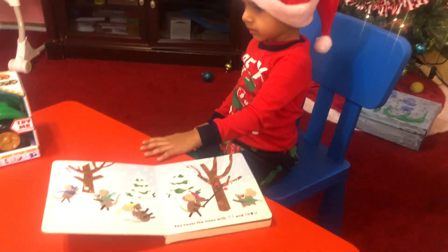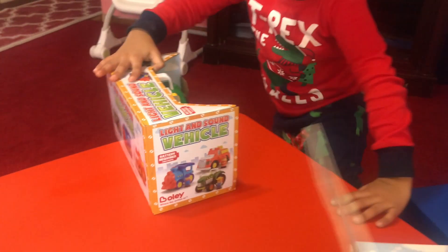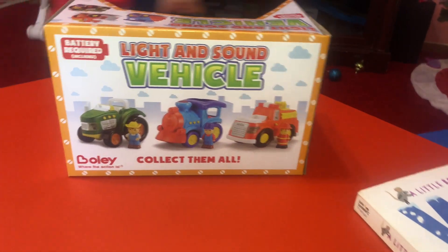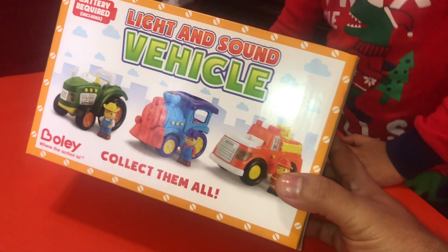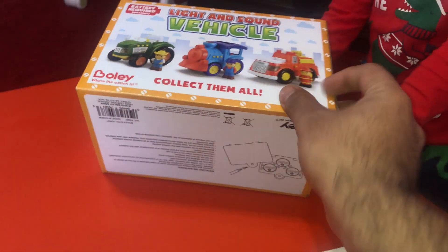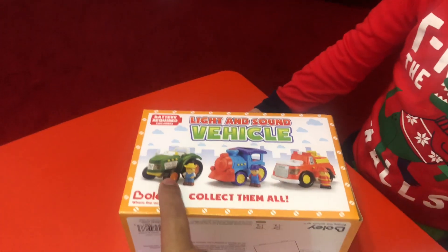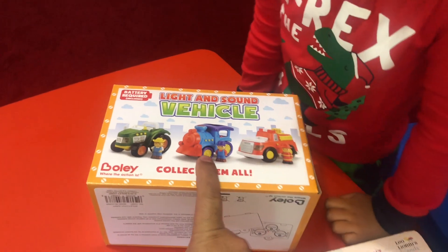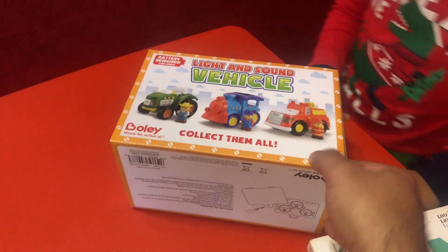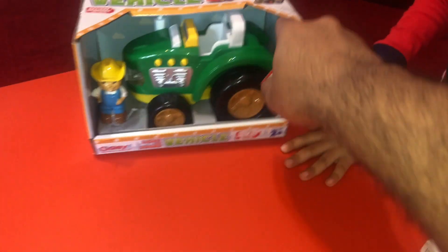Say bye-bye. Bye-bye. Don't forget to subscribe, share, and like. Now we're going to open the toy. You guys want to see this toy? Come back, we're going to open this toy. Light up — lights and sound vehicle. Collect them all. How many are there? Can you point how many? One, two, three. Three. You have a green tractor, a blue train, and an orange truck. Which one do you have? Tractor. You have the green tractor.